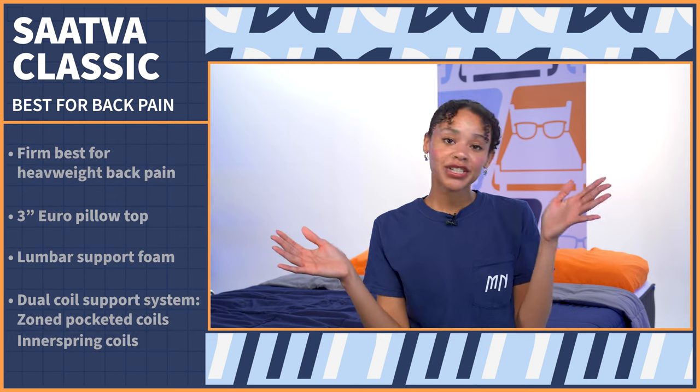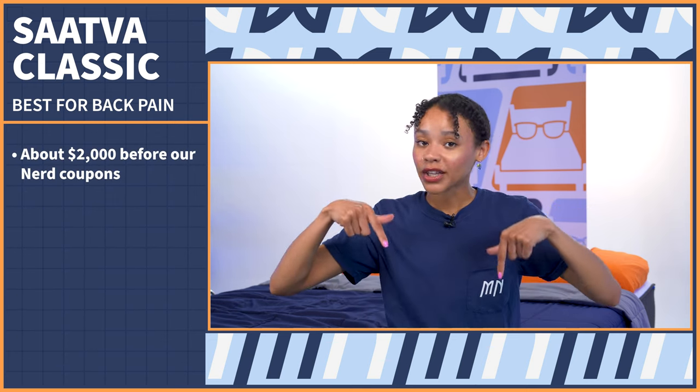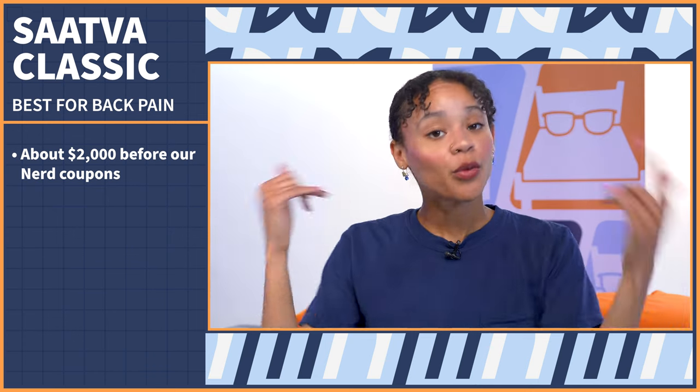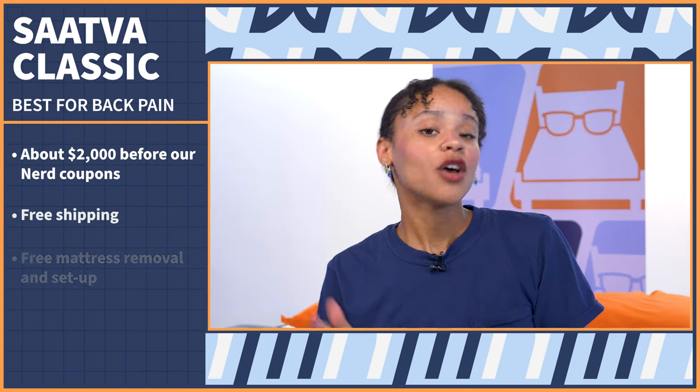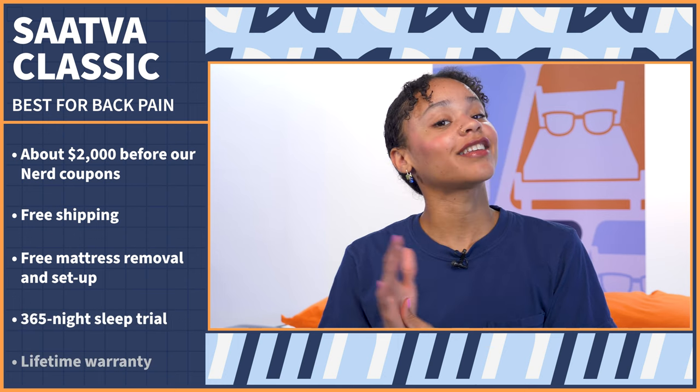A queen size retails for about $2,000, but make sure to use our exclusive coupon link below to lower that price. With purchase, you also get free shipping, free old mattress removal, free mattress setup, a full year to try it out, and a lifetime warranty.